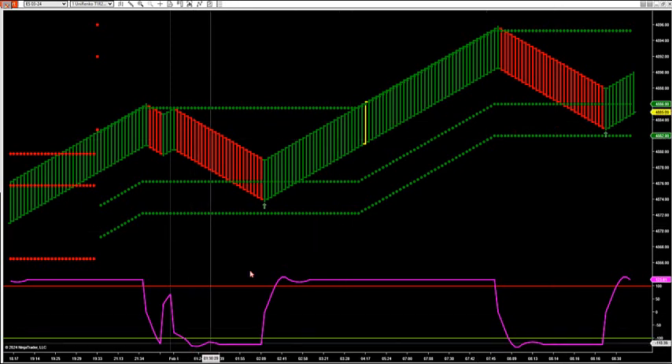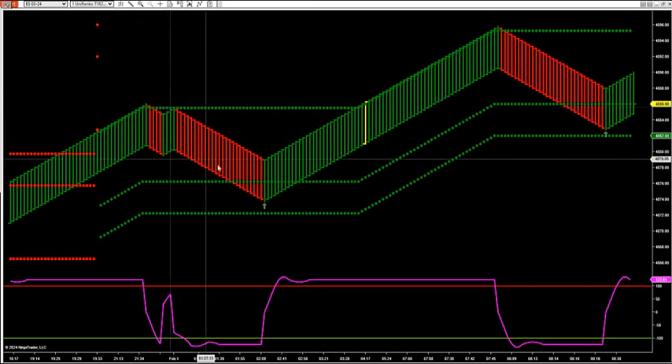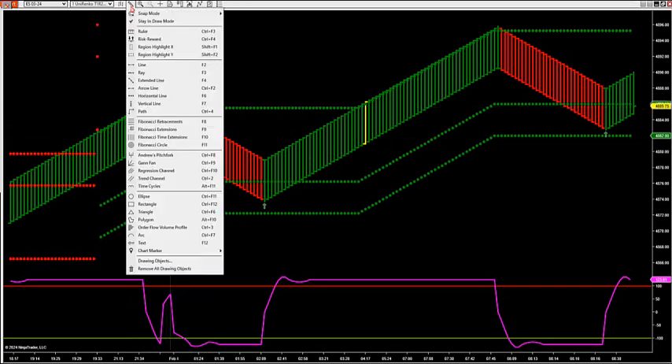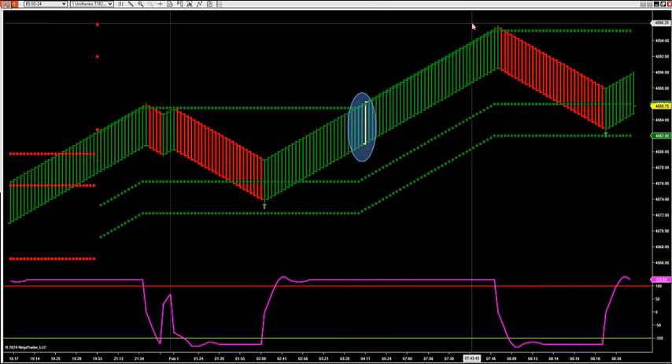All right, so let's go over today's price action. It's February 1st. We've had a breakout earlier this morning — these are cup and handle breakouts. That earlier breakout this morning drove us up to right around 96, just under 4,900.